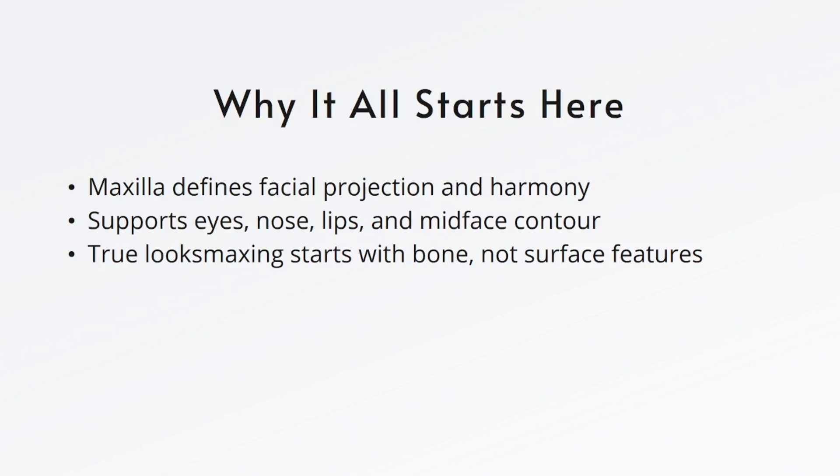Out of all the bones in the face, the maxilla has the greatest influence on how we look, and yet it's the most overlooked. It affects everything: your eye support, cheek definition, nasal structure, lip position, and even how your jawline is perceived. The maxilla is the keystone of facial aesthetics. If you understand its role, you stop chasing isolated features and start seeing your face as a system — one where structure, symmetry, and depth all work together. This is the shift that separates basic looks-maxing advice from real anatomical strategy. Whether you're optimizing what you have or learning how to guide future development, it all begins here, with the bone that builds the face.